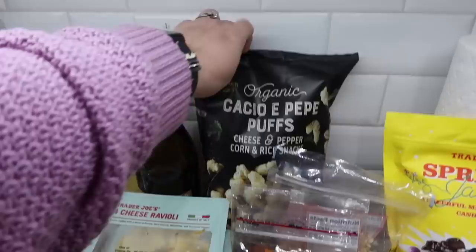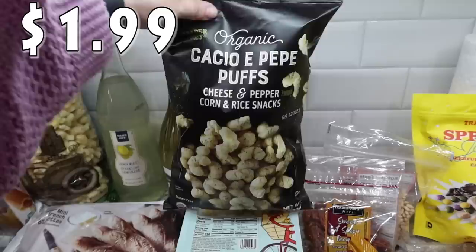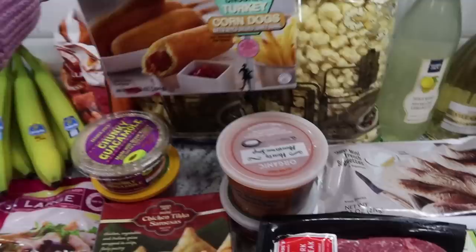Mark saw these - the cacio e pepe puffs - it's a cheese and peppercorn rice snack. He picked this up for himself, said that's a small bag, it can just be for me. I'll probably try one but I bet he's going to really enjoy those.